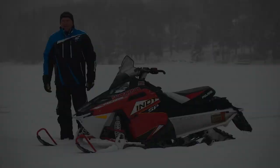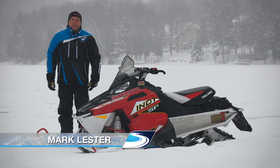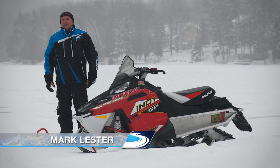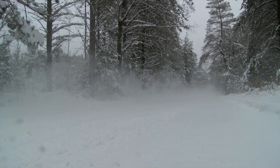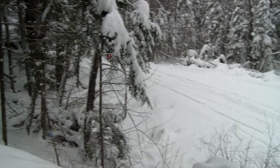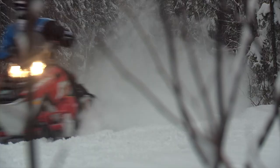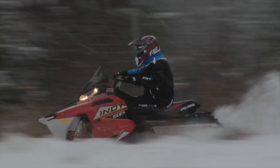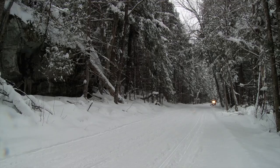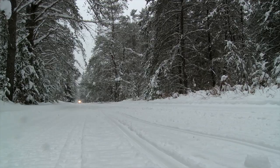There is literally no more iconic name in the snowmobile business than Indy. Polaris landed the first Indy way back in 1979, and since that time the name has become synonymous with lightweight, great handling, superb ride, and outstanding performance. In model year 2013, Polaris decided to re-introduce the Indy moniker using a hybrid chassis with a 600 Liberty Clean Fire engine. The move proved wise — last year the all-new Indy 600 captured the imagination of thousands of buyers, who were more than tickled to get a high-value snowmobile for a very low MSRP.